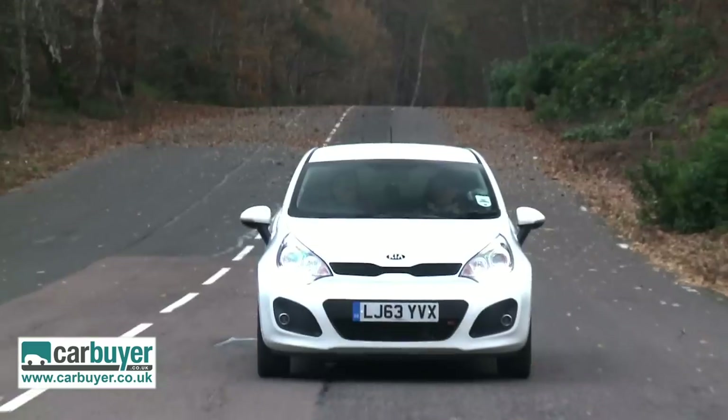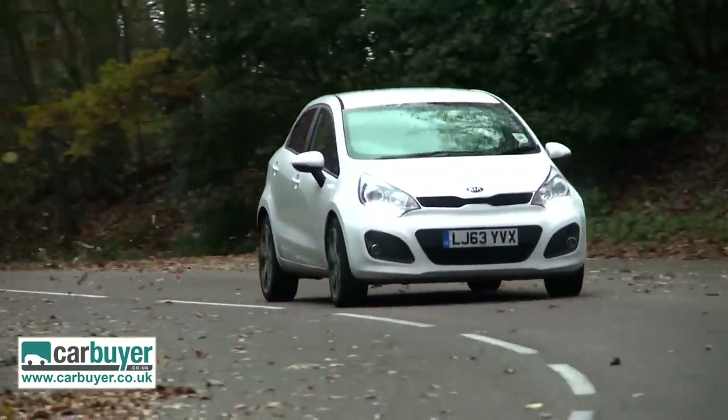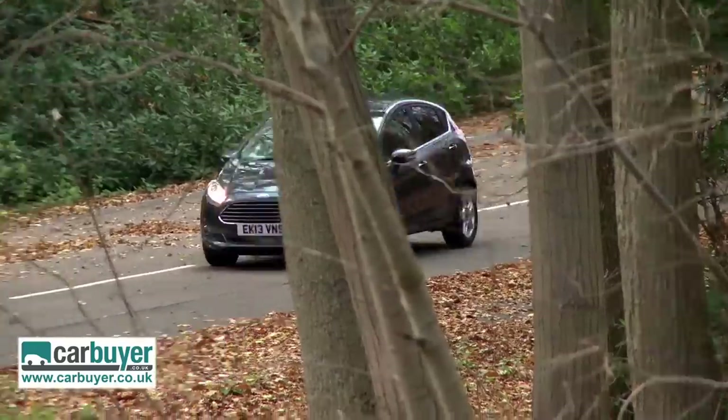In its defence, the 1.1 diesel does almost 90 miles to the gallon, which is incredible. Overall though, the Kia isn't quite as good to drive as the Polo. How does the Fiesta compare?